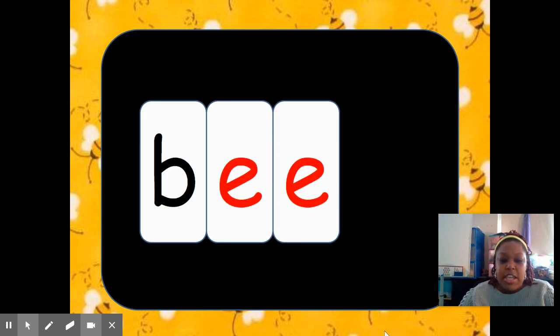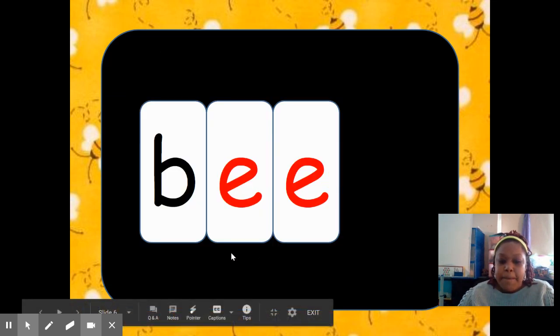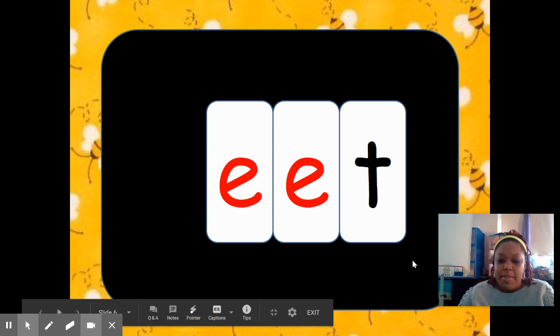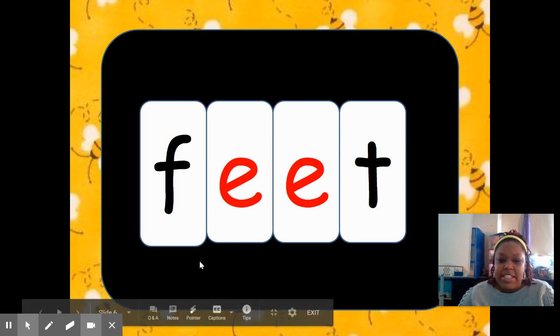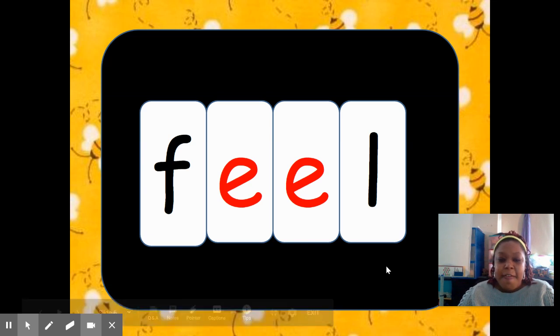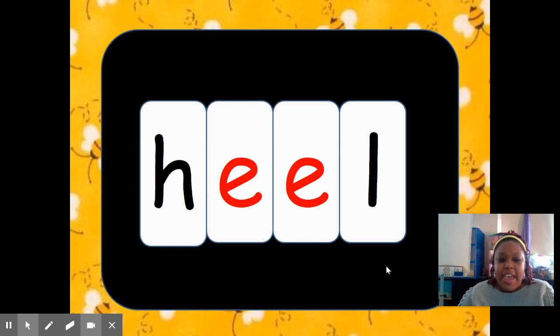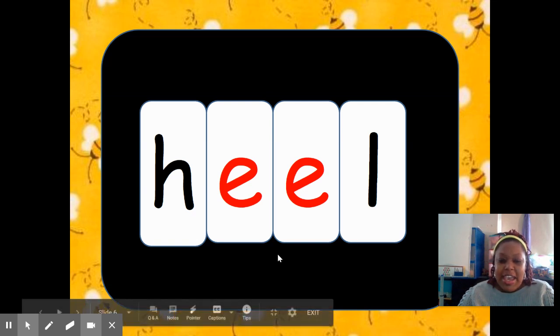So let's get ready to build these words. This word is B-E. What if we add a T? It's beat. Take away the B, add an F — it's feet. Take away the T, add an L — feel. Take away that F, add an H — heel.